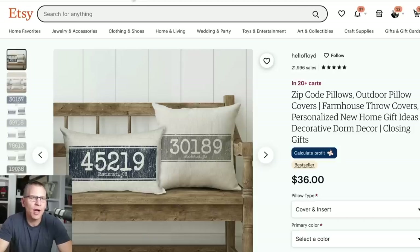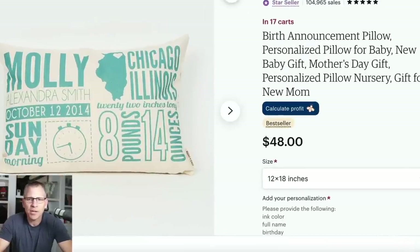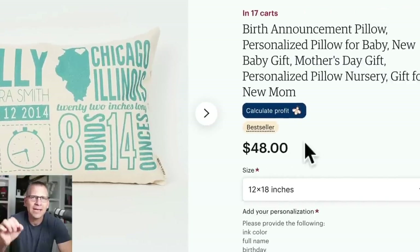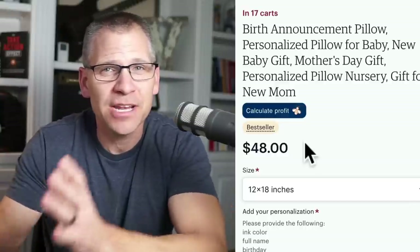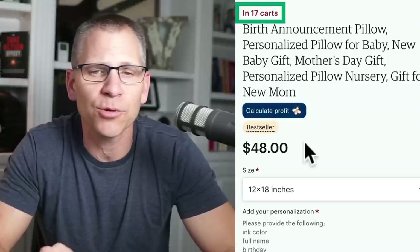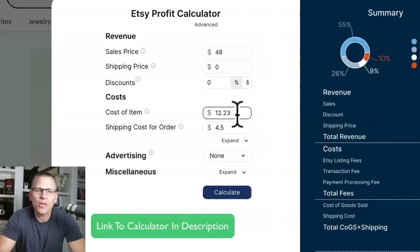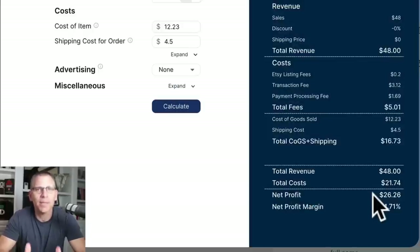Here's another pillow example — a personalized birth announcement pillow for a baby selling for $48, and it's in 17 people's carts right now. Sometimes if we're in a certain niche, we can charge more. If I plug in $12.23 for the cost of the item, I would make $26.26 for a pillow.